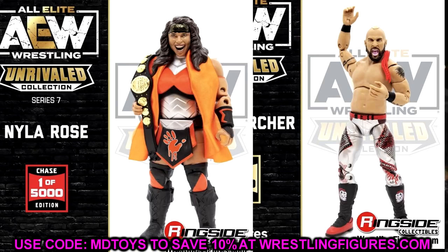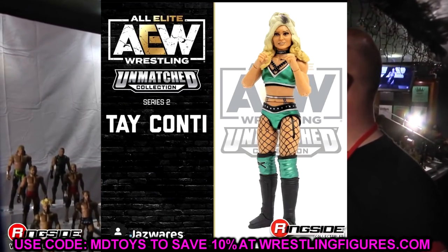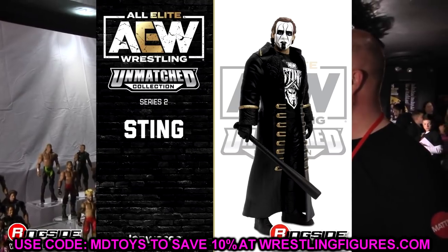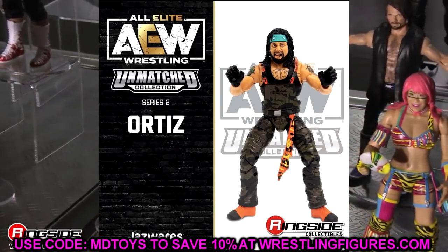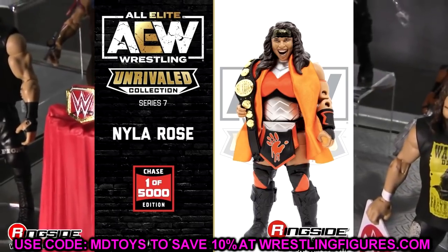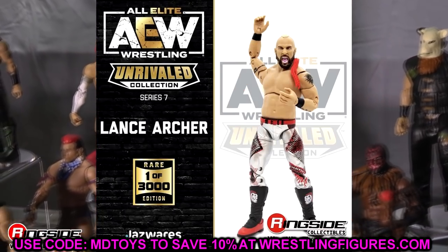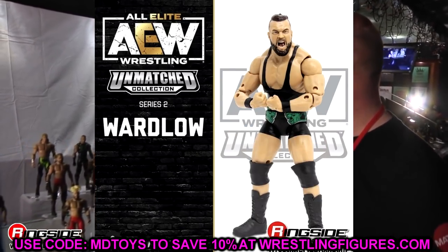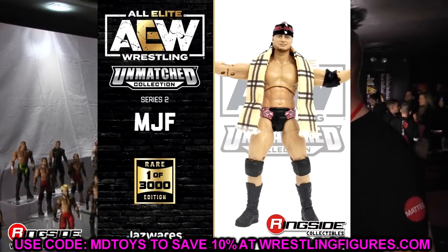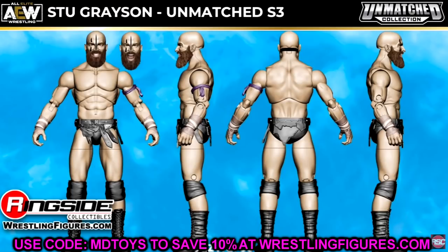I just had to get on here and let you guys see these Unmatched Series 2 figures and the official photos. A lot of people are saying they were disappointed, but we kind of already knew what they were going to look like from leaked images. As for the chase variants - they're kind of 'eh,' I'm not going to pay an arm and a leg for those. Overall I think I like Series 1 better, but let me know what you think down in the comments - Series 1 or Series 2? Subscribe to the channel, follow me on Instagram, Twitter, and TikTok at MD Toys. See you in the next video!